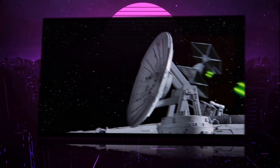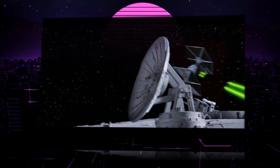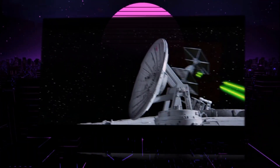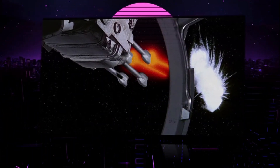Hundreds of thousands of YT-1300s were still in service as of 40 ABY. While all YT-1300s looked similar from the outside, the interior of the ship could be configured in a number of ways thanks to the modular design.